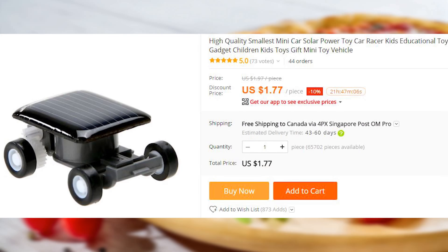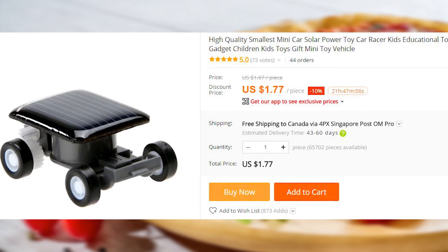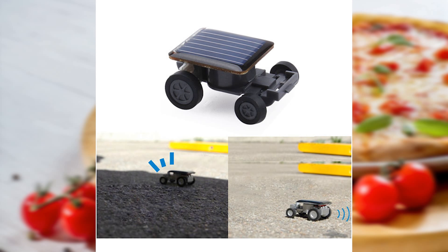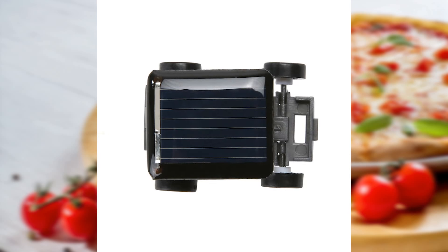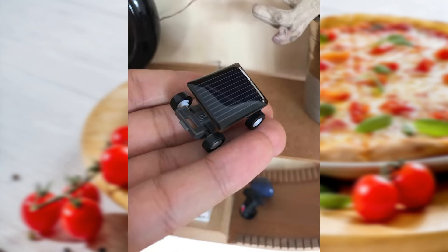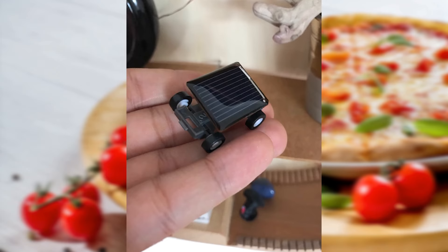This silly solar panel-powered car is another fun, useless thing for do-it-yourself enthusiasts. You will need to assemble it yourself before it can ride away so fast that you'll never be able to catch it again. Be free, little car — sometimes there is a god.